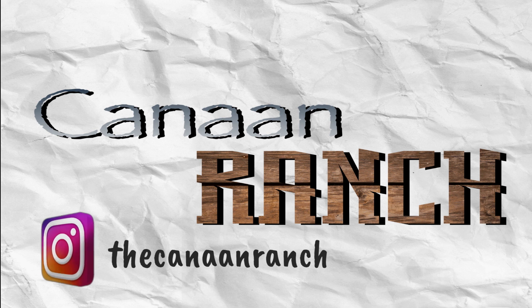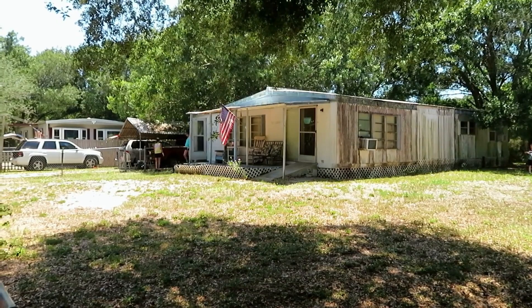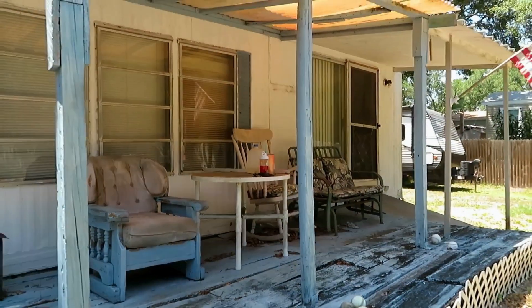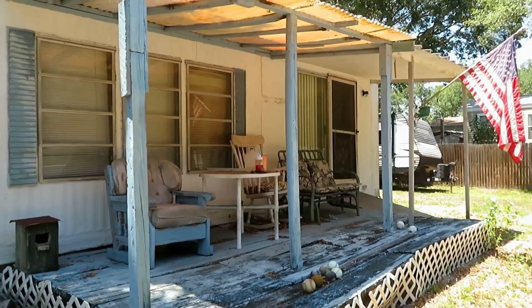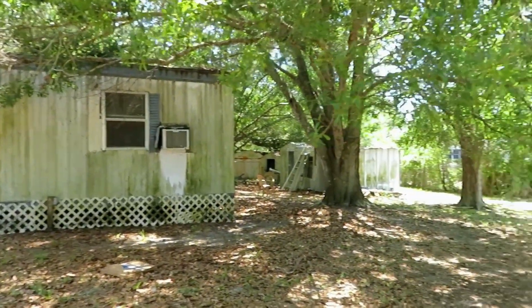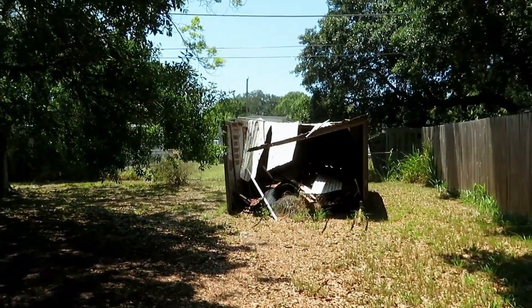Welcome and thank you for taking your valuable time to watch our video. What you are seeing here is a property that we inherited this year. It is a 1972 double-wide Cameron manufactured home. In this video you're going to see the home at its worst, before we even touched it. While we're looking at the backyard, I'd like to take this time to introduce ourselves.